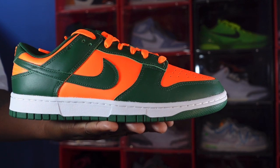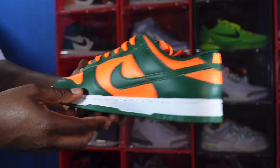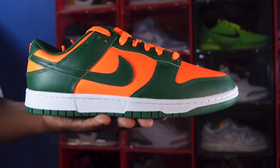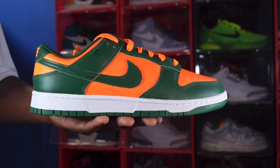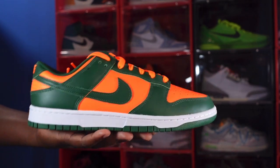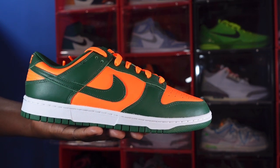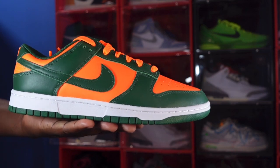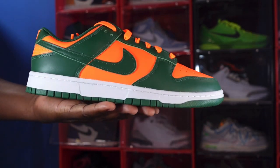We have the Nike Dunk Low — we're gonna tag these the Miami Hurricanes. Taking a look at the sneaker overall, I give these sneakers four thumbs down. I'm not feeling the leather quality on these, and I'm also not feeling the orange color. These are supposed to be Miami Hurricanes, but this looks more like I'm working on the side of the highway hanging signs on Interstate 10 — that safety orange, like I'm working for the local utility company.